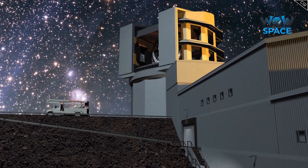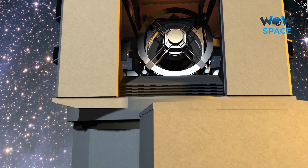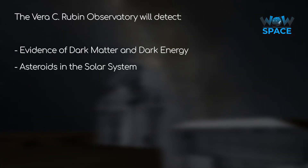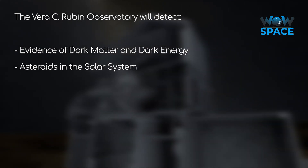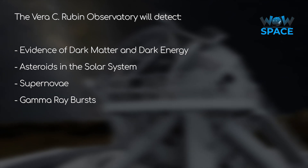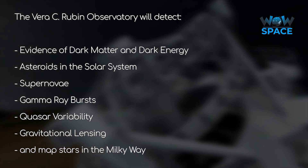But what is the Rubin Observatory designed to look at? Because it's conducting a sky survey, it's looking out for pretty much everything. Its particular science goals are to look out for evidence of dark matter and dark energy, mapping small objects in the solar system — particularly near-Earth asteroids as well as larger objects in the Kuiper belt — detecting supernovae in our galaxy and beyond, gamma ray bursts, quasar variability, gravitational lensing, and lastly, it will map the stars in the Milky Way.